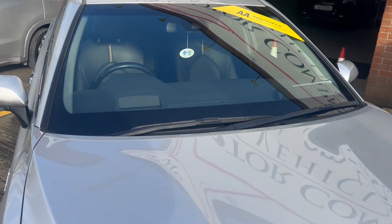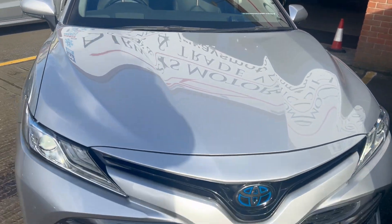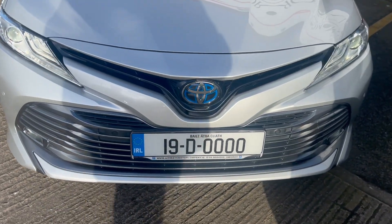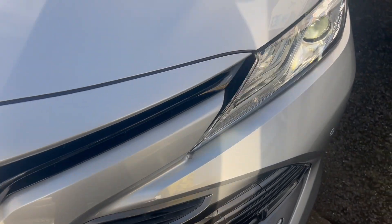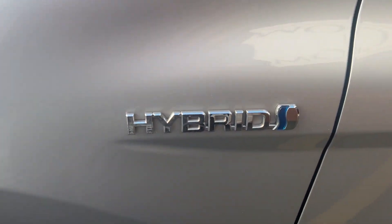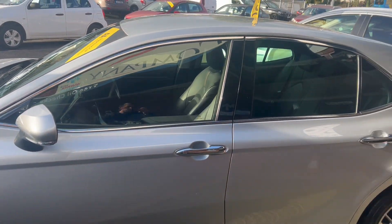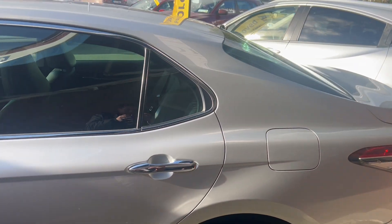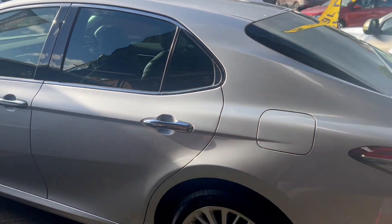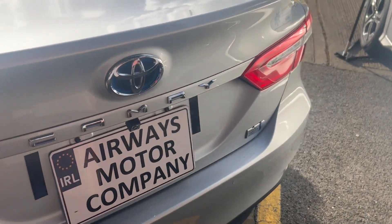2019 Toyota Camry, petrol hybrid automatic, finished in lovely silver metallic. It has the front fogs, front and rear parking sensors, hybrid multi-spoke alloy wheels, rear privacy glass, and an integrated reverse camera.